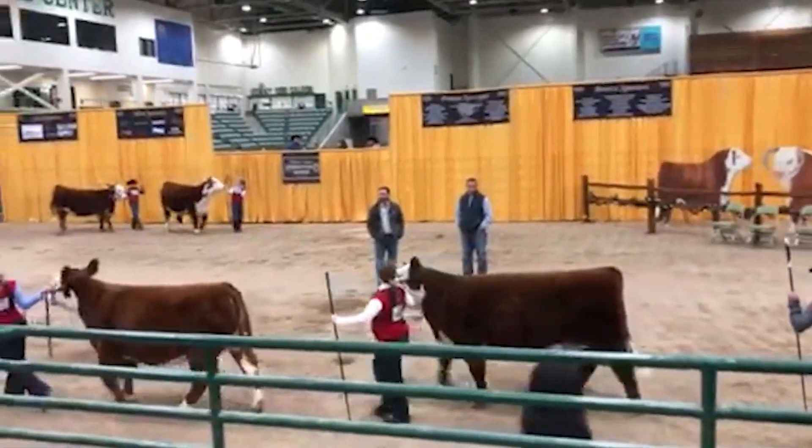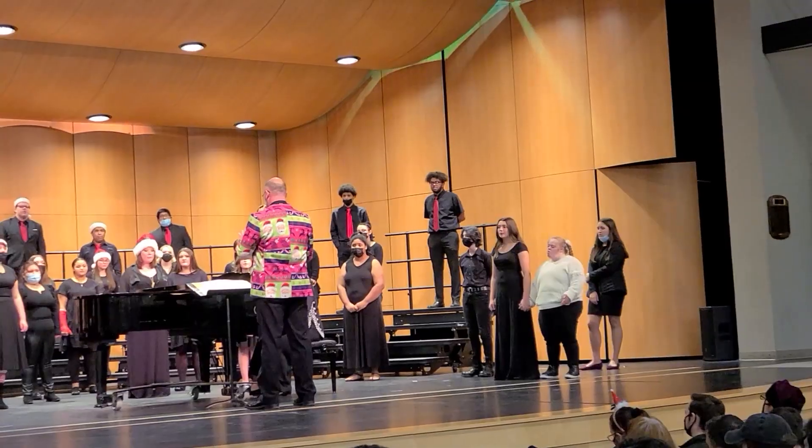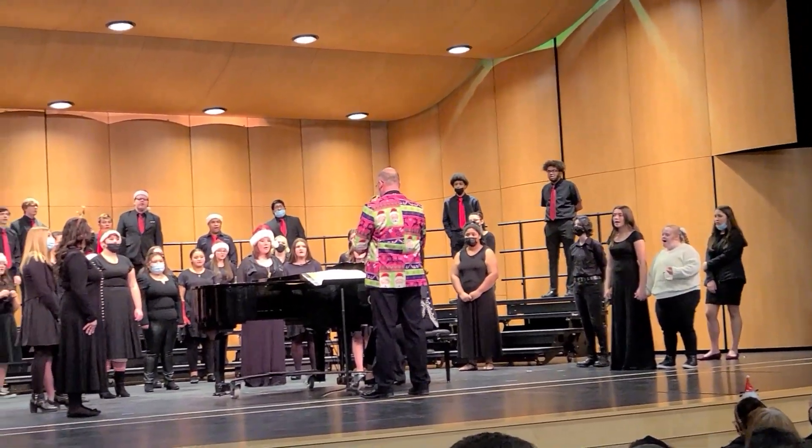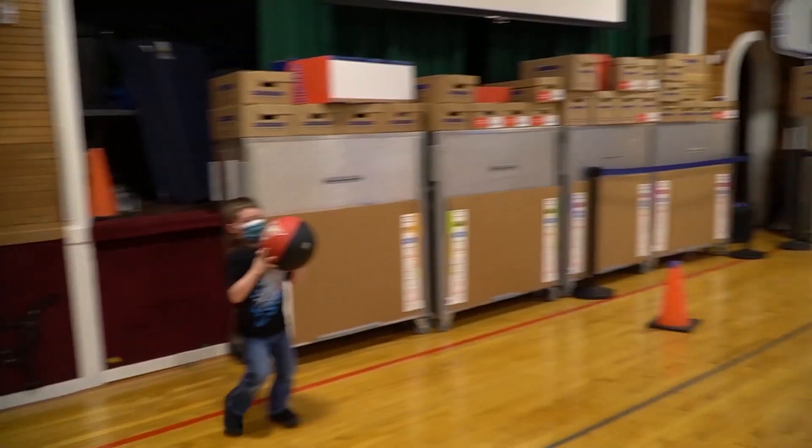Most people think a leader is someone who has authority or takes control in a group. However, everyone is a leader in their own right, which carries the power to influence. No matter who you are or who you choose to be, you can influence others with your words and actions. Therefore, improving one's leadership skills is very important to ensure you have a positive ethical impact on others.